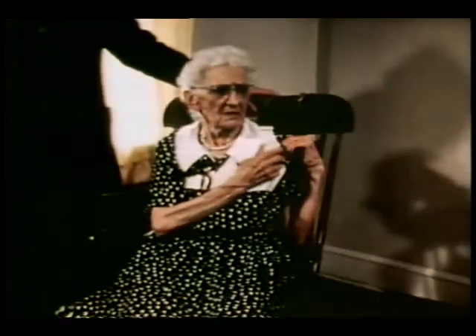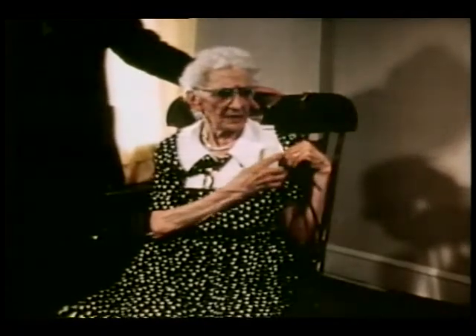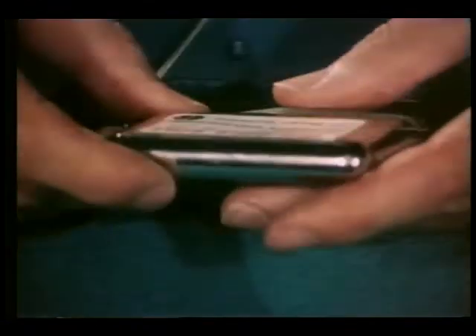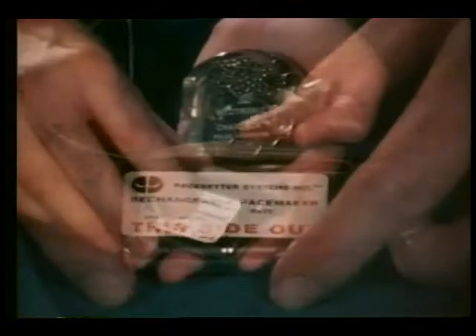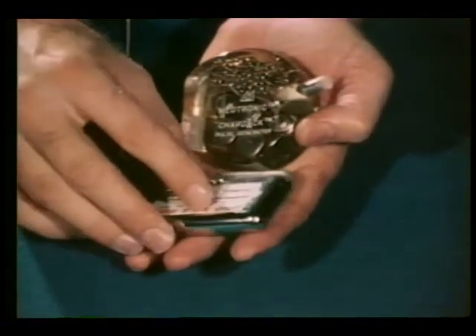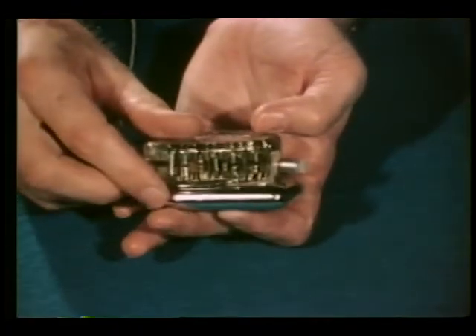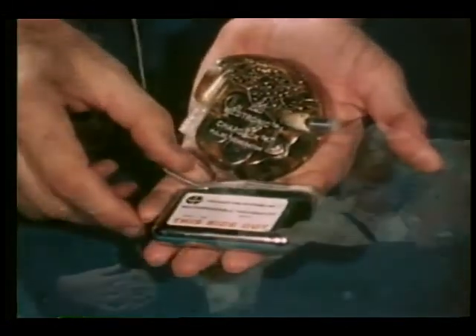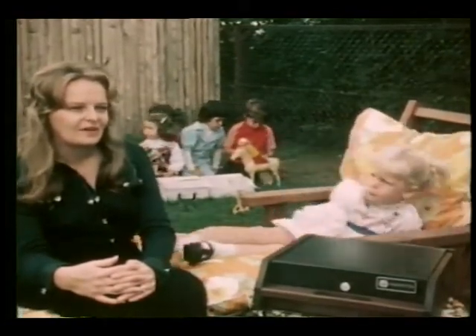She joins some 60,000 other Americans who have heart pacemakers implanted every year. Developed by Johns Hopkins University Applied Physics Laboratory, the pacemaker makes use of power cells originally used aboard satellites in space. It is half the thickness and one-third the volume of earlier models and can be painlessly recharged from outside the body for 20 years. This eliminates the need for surgery every two years to remove and replace batteries. Mrs. Kathleen Garaccio tells what the new device has meant to her daughter Jennifer.